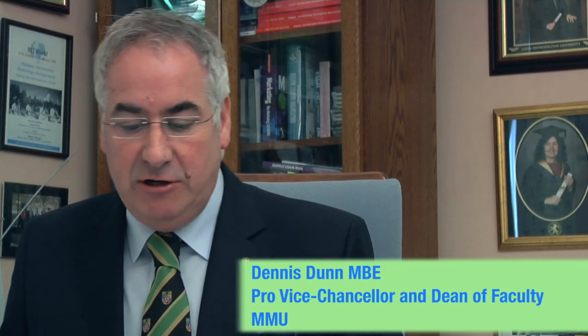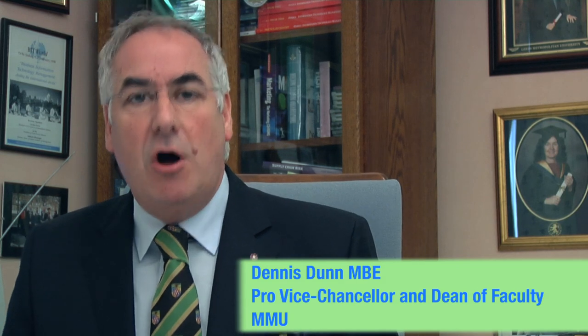We have an outstanding department of Exercise and Sports Science here at MMU — nationally, indeed internationally renowned. And this facility gives a physical home and space for that excellence in teaching and research for which we are reputed.